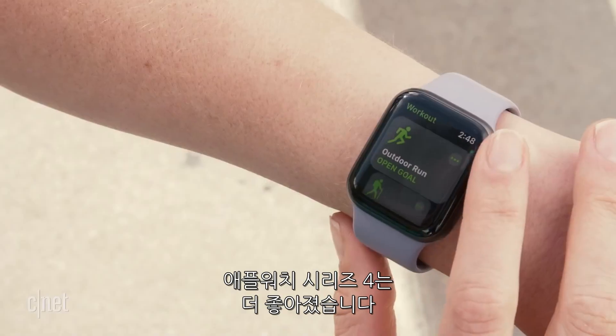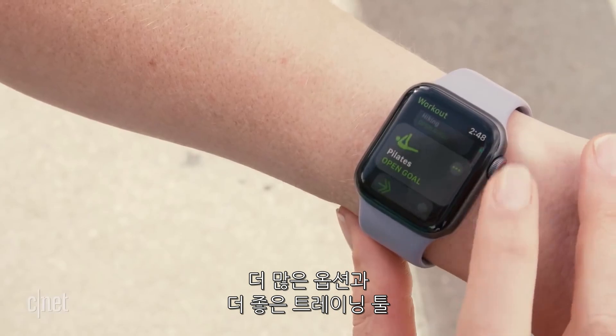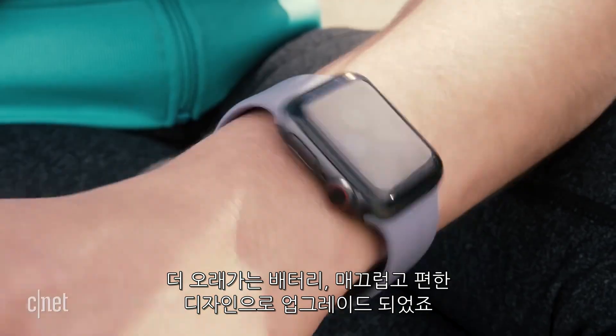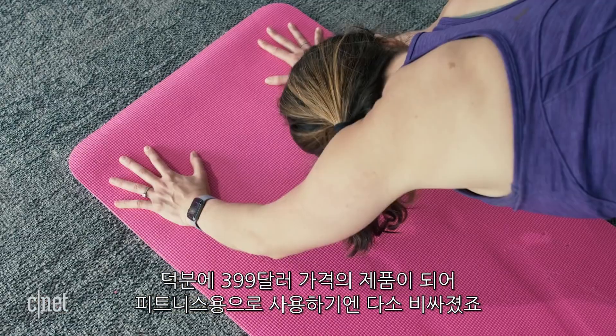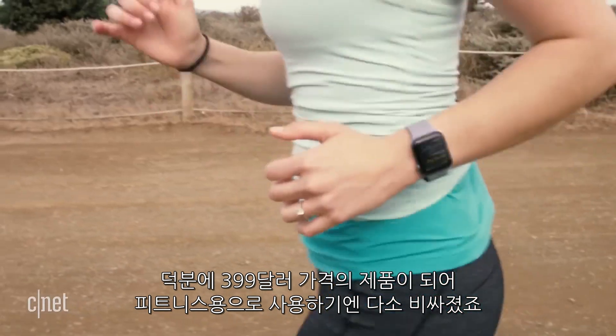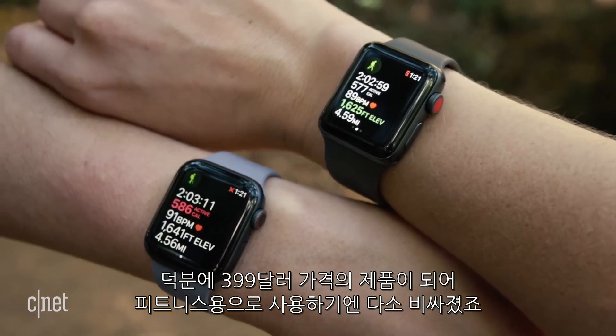The Apple Watch Series 4 has stepped up its fitness game. It's got more activity options, better training tools, a longer battery life, and a sleeker, more comfortable design. But $400 or more is a lot to pay for a fitness tracker that shares a lot of the same features as its predecessors.